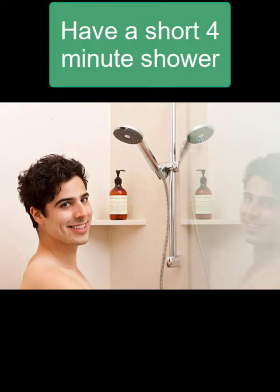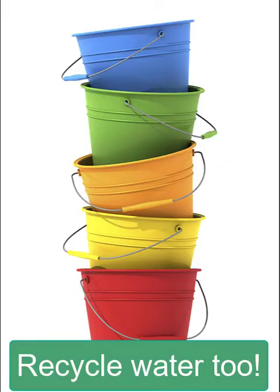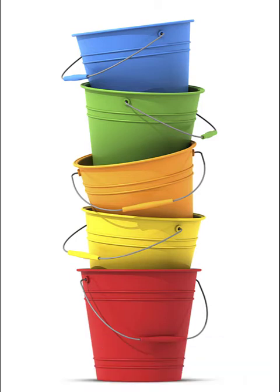Have a short shower. Ask your family to play your favourite song — that's probably about four minutes long, and that's when you should be finished your shower. And Whizzy said, recycle water, too. Well, that means your family can use a bucket to collect the cold water when the shower is first turned on. This water can be used for something rather than being wasted down the drain.